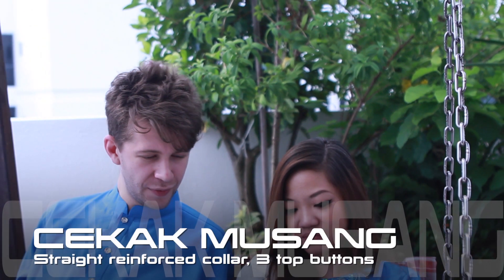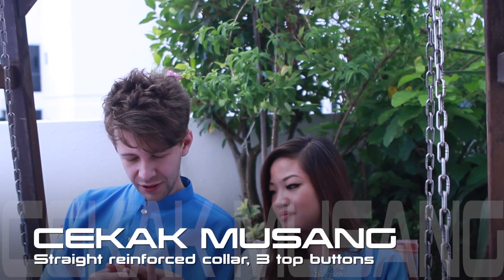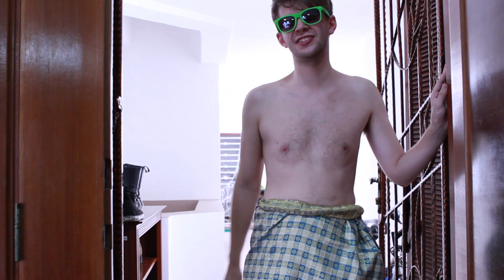Stars here is wearing a traditional cekak musang. Usually it's with five buttons, but now it's more common with just three, because the two at the top of the collar can be a bit hot. So usually people can pair it with a samping, but it's okay if you go without.